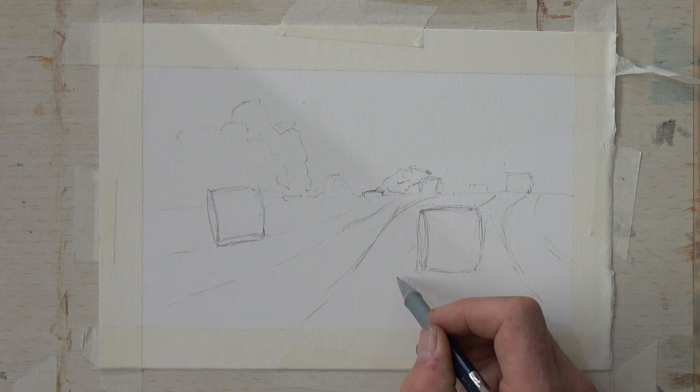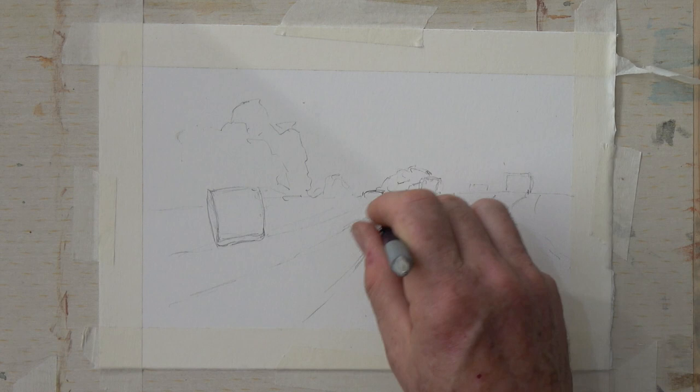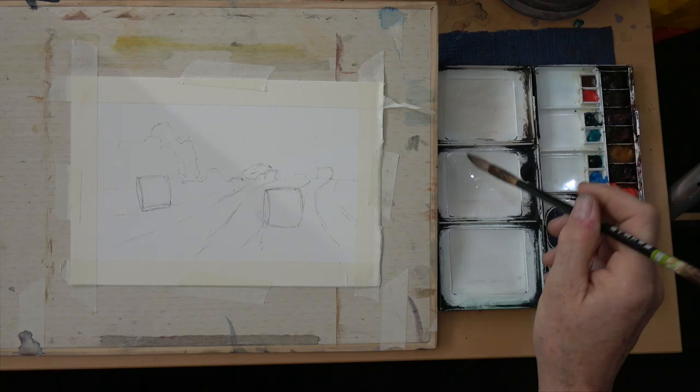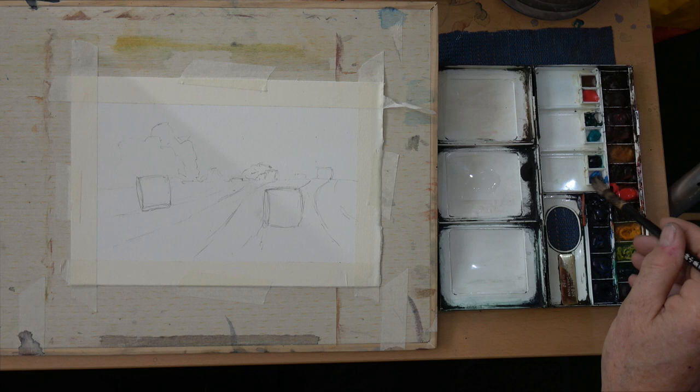I'm drawing in my normal 4B pencil, just trying to get the shapes affirmed and lead-in lines to draw the viewer into the whole picture. And a large tree behind, which will give me the support and height. Now, the colors.